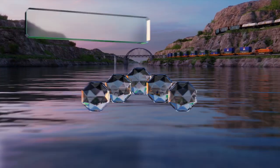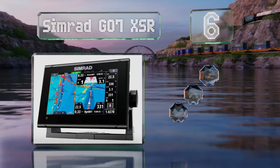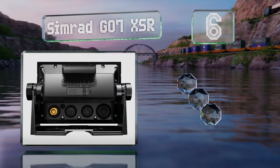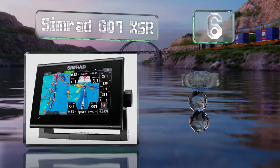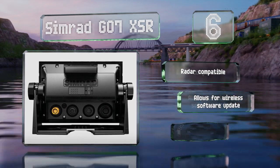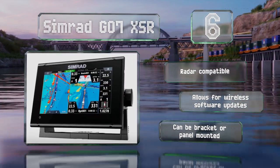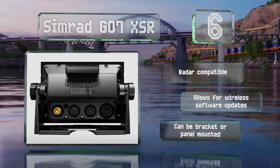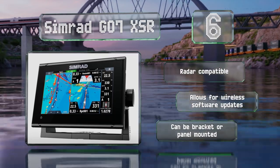Moving up our list to number six, the Simrad GEO7 XSR supports a variety of charts and offers a beautiful and responsive touchscreen that can be used to control autopilots, connected sound systems, and more. It's capable of storing a massive 6,000 waypoints for future reference. It's compatible with radar and allows for wireless software updates. You can mount it on a bracket or in your panel.